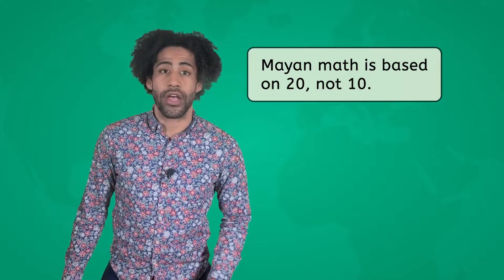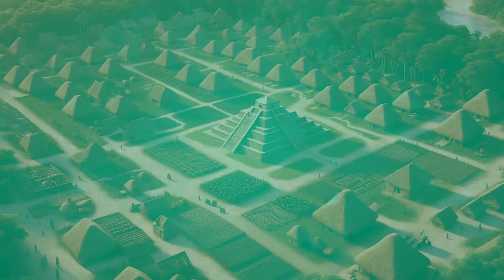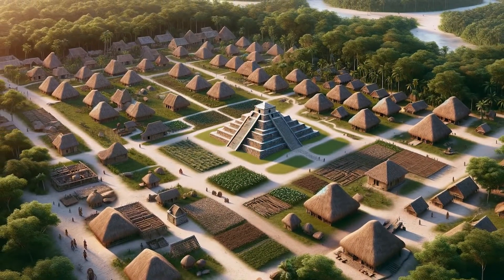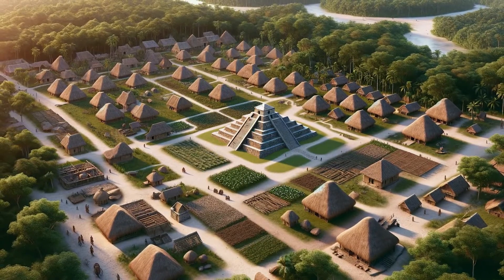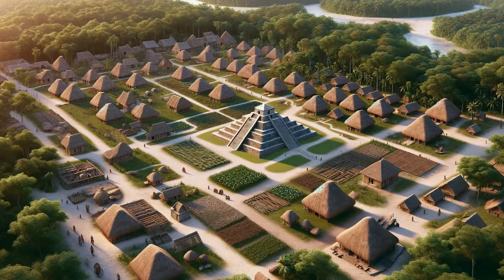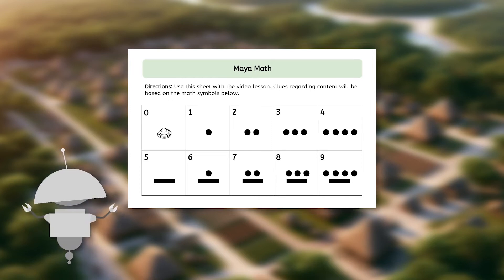So let's talk about how they used their math skills. Picture bustling cities with towering pyramids, busy markets, and wide-open plazas. In this incredible place, the Maya were making huge discoveries in mathematics and using them in ways that were ahead of their time. Their numbering system had three simple symbols: a shell for zero, a dot for one, and a bar for five. And with these three symbols, they could write any number.